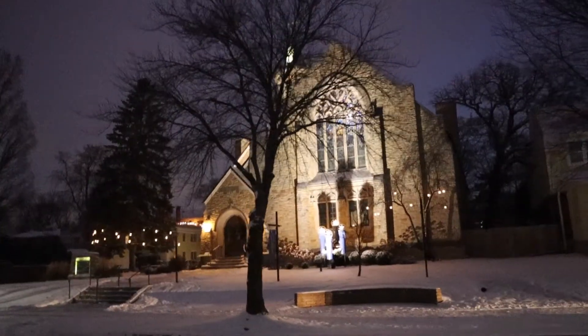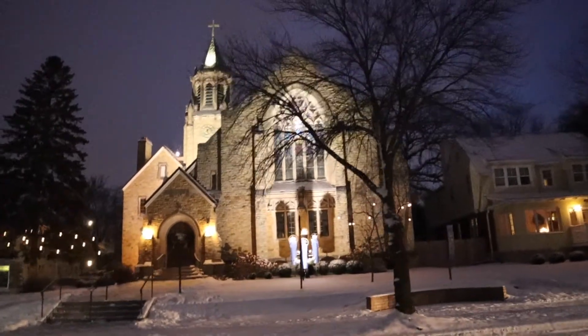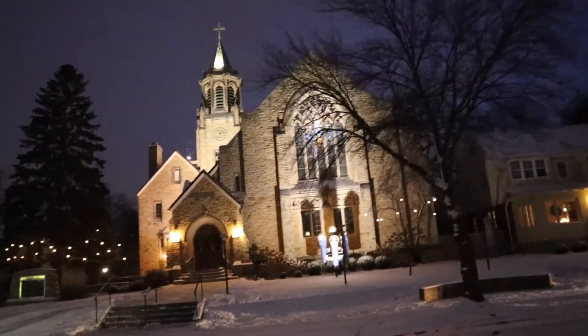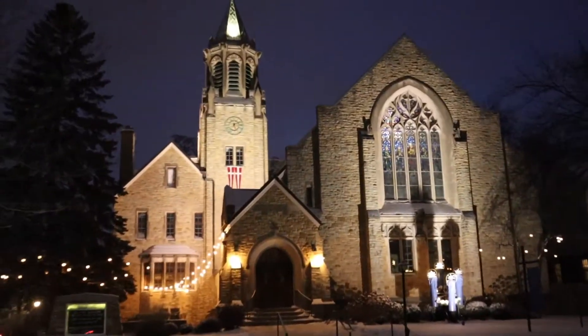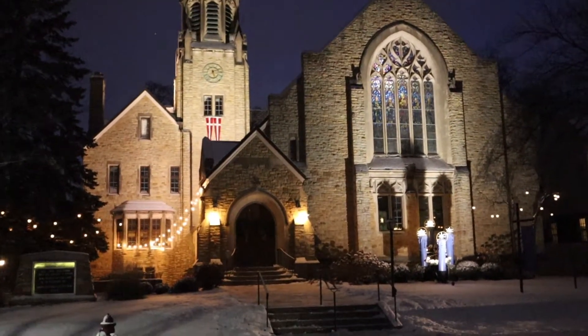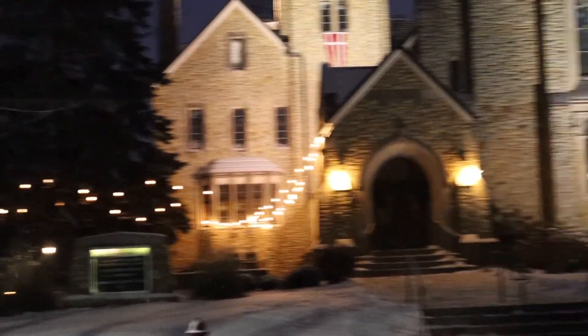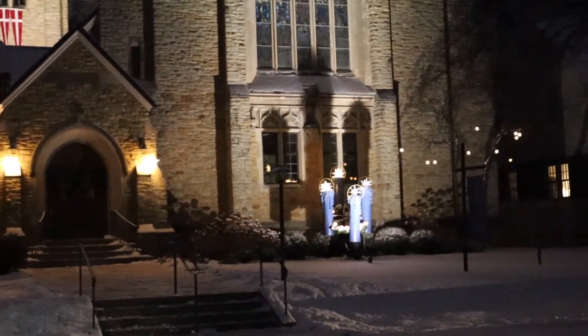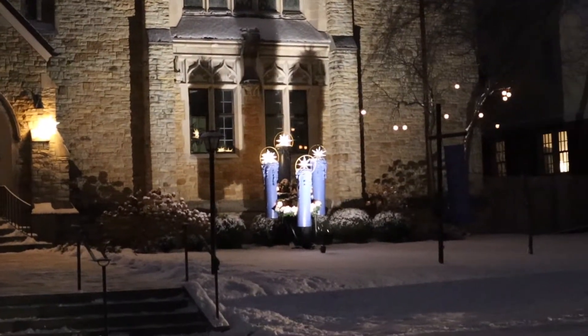This right here is Lake of the Isles Lutheran Church. Fun fact — I actually played in a piano recital here when I was a senior in high school, which was a decade ago. It's quite beautiful and I always love the decorations that they put up right outside here. Usually they have a nativity somewhere right over there, but I don't know if they've put it up yet.